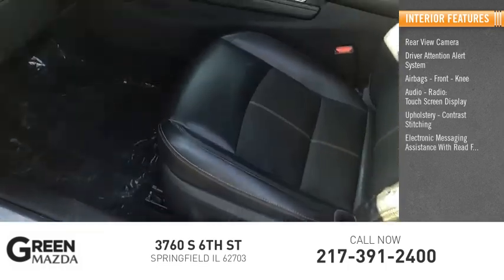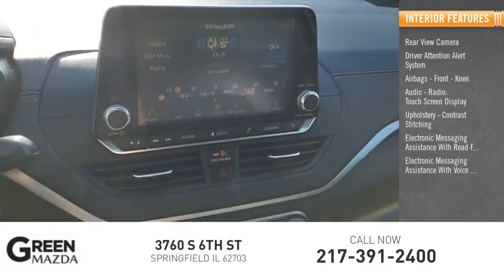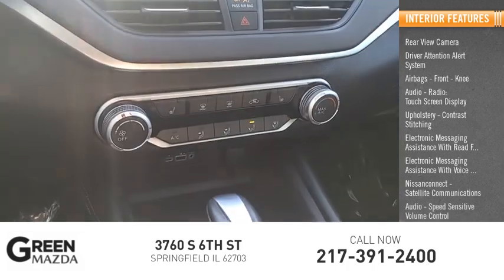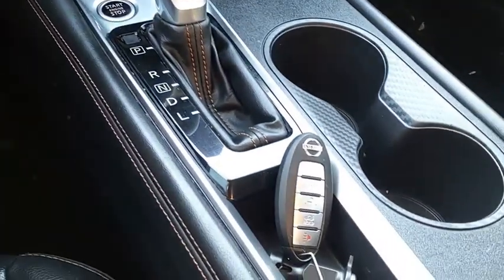Electronic messaging assistance with read function, electronic messaging assistance with voice recognition, Nissan Connect, satellite communications, audio speed sensitive volume control, and cruise control. Wouldn't you look great in this vehicle? Stop in today and see for yourself.